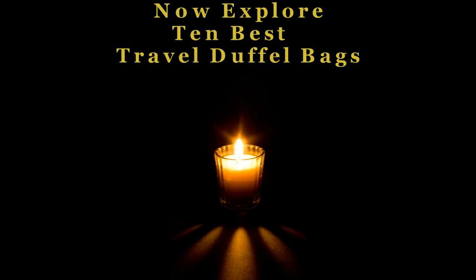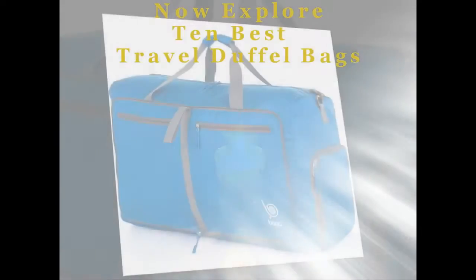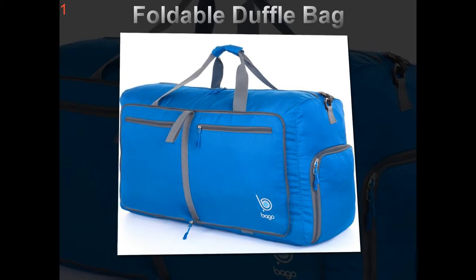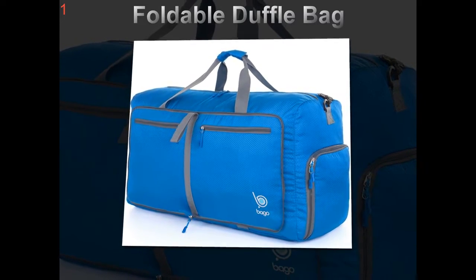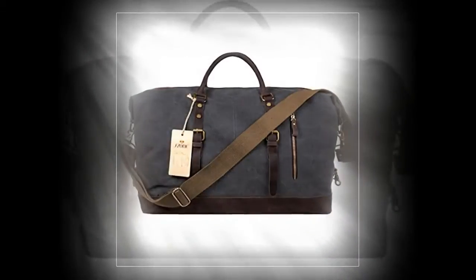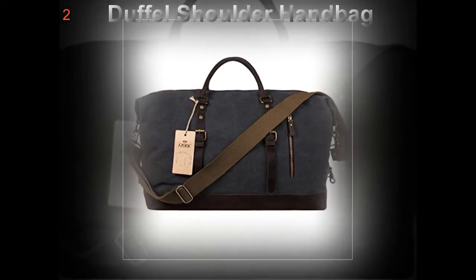Choosing good travel duffel bags: if you travel a lot, then you know how handy it is to have a good quality duffel bag that fits well in the overhead luggage cabin of an airplane. When traveling, anything that makes life easier and more convenient and is not too costly should be taken advantage of.